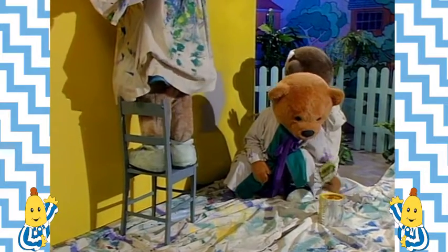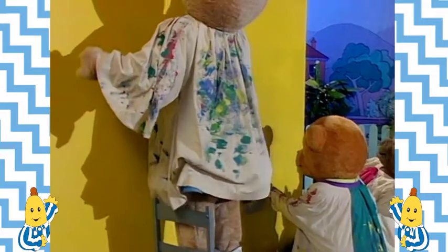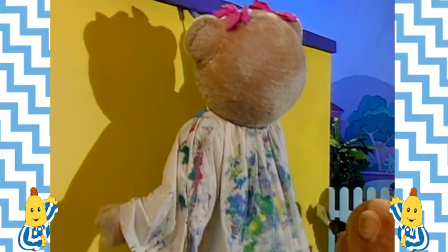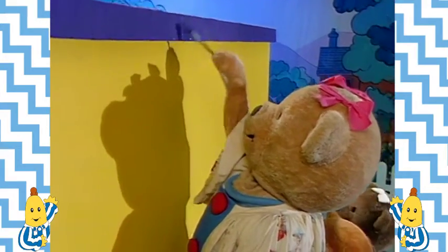The Teddies were painting the wall in Cuddles Avenue. Lulu and Morgan were painting the bottom part, and Amy gave the wall a smart purple stripe across the top. It took them the whole day but at last they were finished.